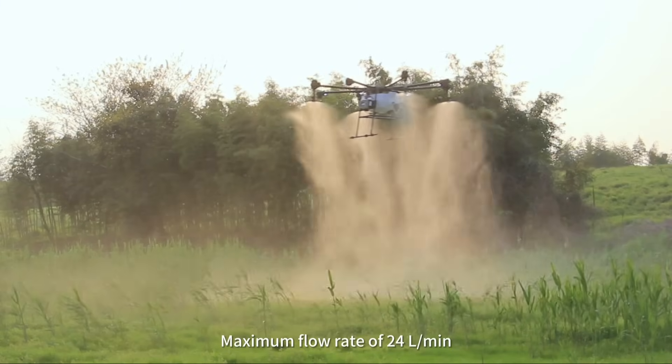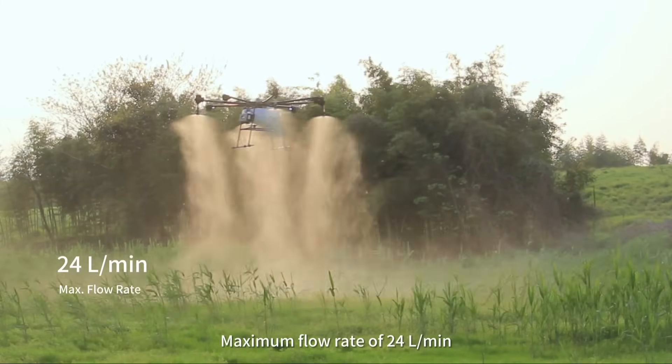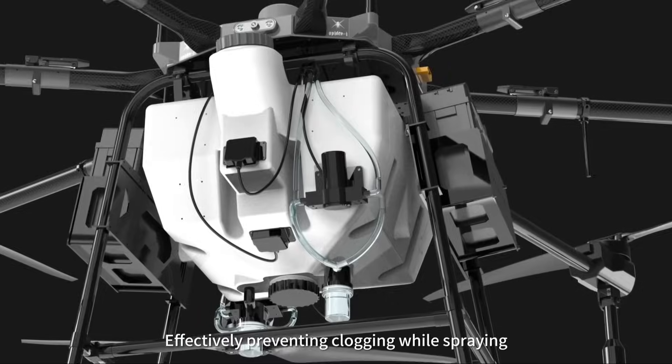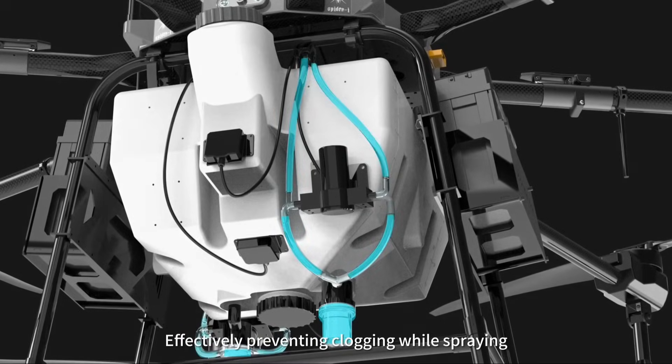High-flow dual pumps deliver a maximum flow rate of 24 liters per minute with strong penetration power. A dual external filtration system effectively prevents clogging while spraying.